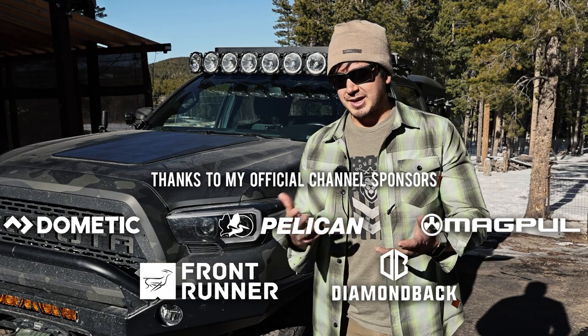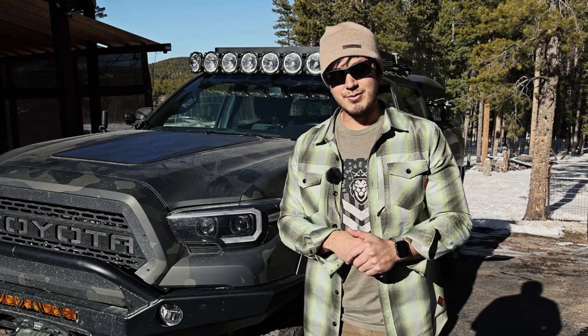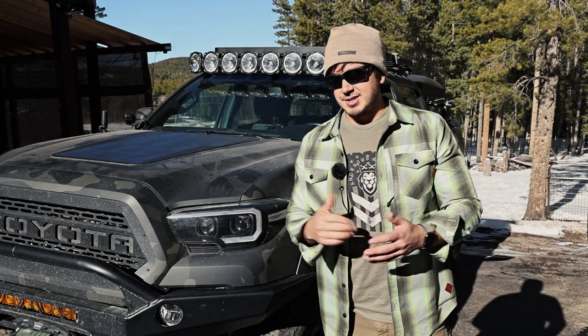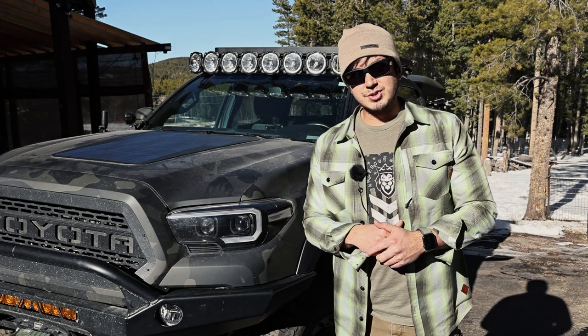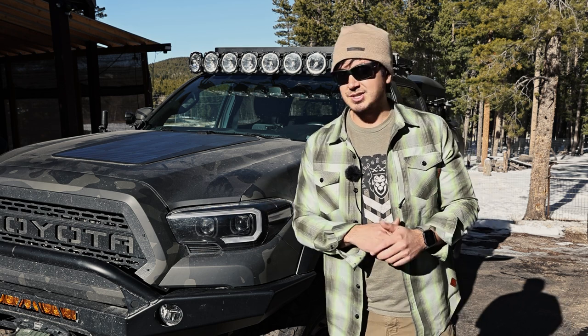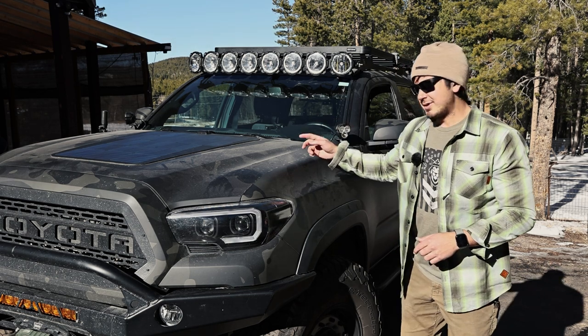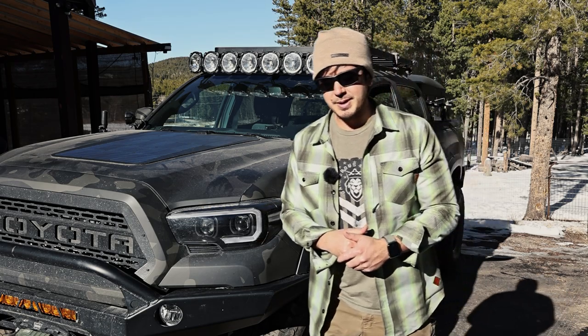I had an interesting opportunity with KC. I've been friends with them for a long time. I have their lights on the RAV4 but I hadn't had them on my Tacoma. They said they'd love to use my truck in an upcoming ad for a brand new light they were releasing — the KC Flex Era 3s. I had a couple videos where I kind of blurred these out because I was testing them for a bit.